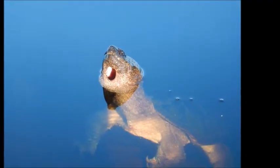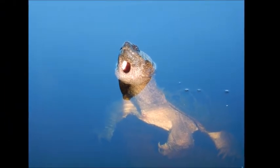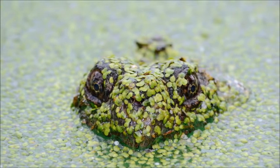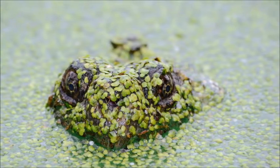Turtles are very important for keeping lakes and wetlands healthy. They help to keep water clean for us and other animals by eating dead matter at the bottom of water bodies. They also spread seeds of aquatic plants around, making new habitat for fish.